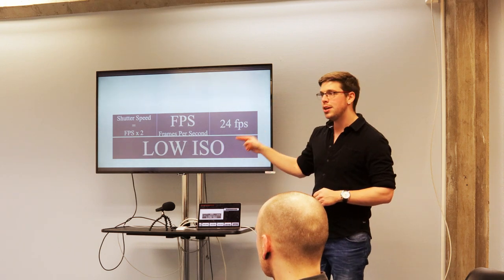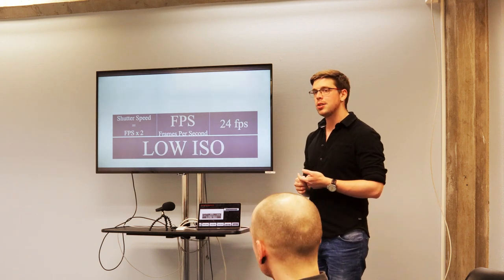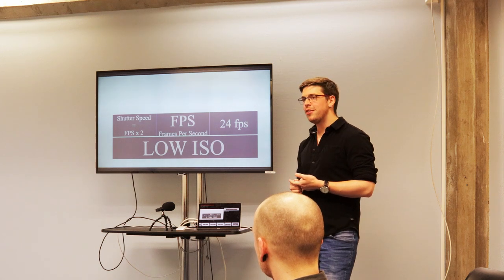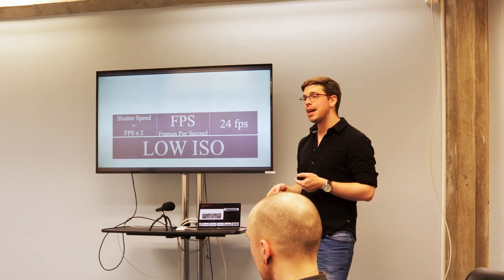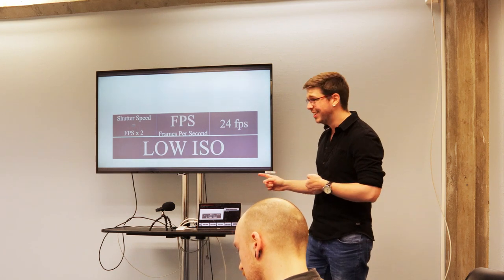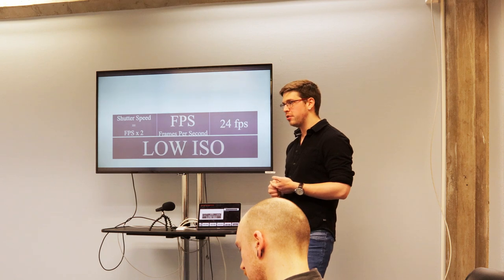Keep your ISO low. If you think grain from a high ISO looks bad in photography, the moving grain from a high ISO shooting video looks awful. You are better off working on the other side of the camera and adding more light to your scene. Keep that ISO as low as you can — never really push it above 400 for film.